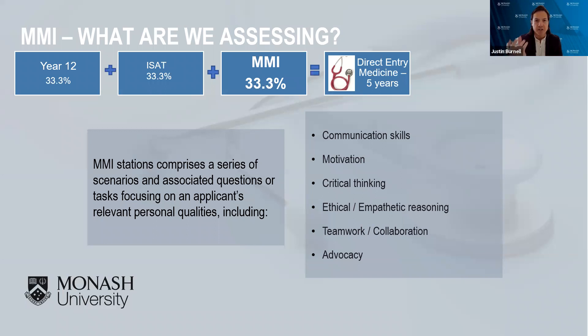Remember, there's never going to be a right or wrong answer to these scenarios. For graduate entry medicine, the selection criteria would be your undergraduate bachelor degree in Canada, worth 40%, and then if you get to the Multiple Mini Interview, that would be worth 60%. So the interview carries more weight in graduate entry medicine.